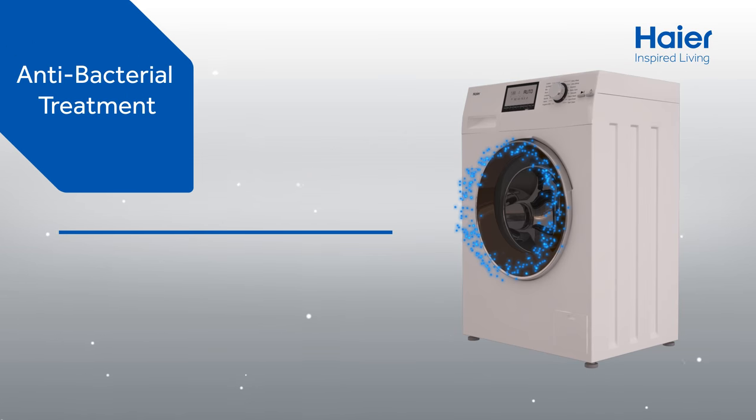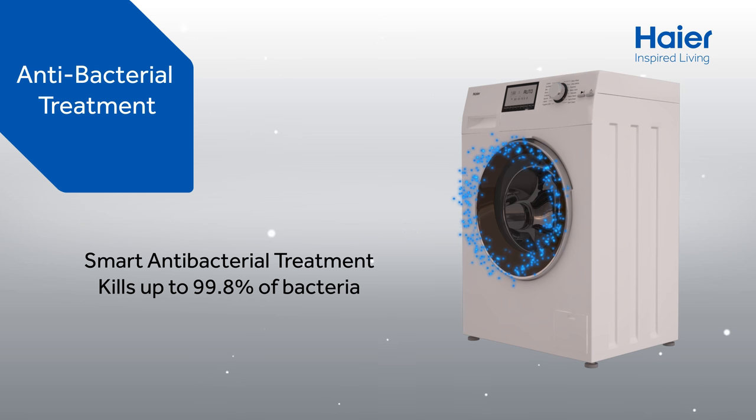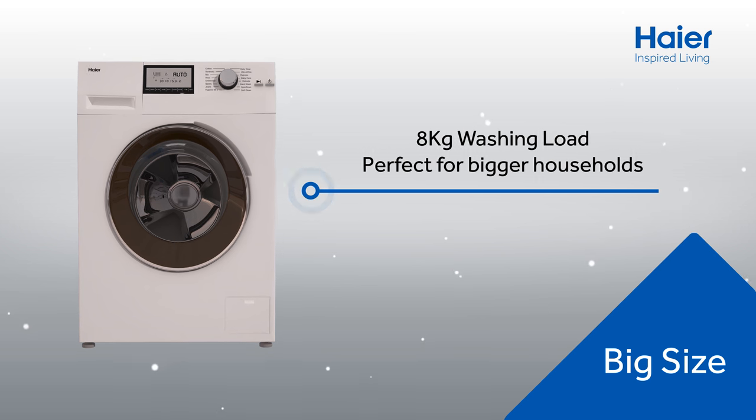Enjoy maximum hygiene wash as technology for the gasket and detergent drawer reduces the danger of germs. With 8 kg load capacity, get more done in the same wash.